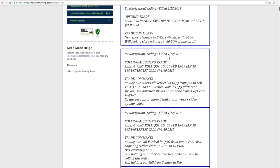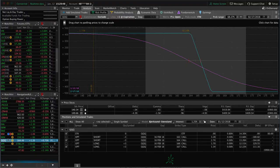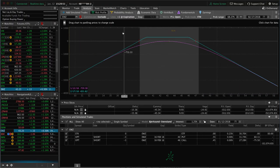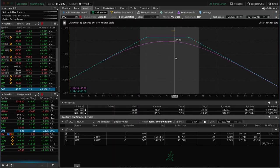The next trade was an opening trade in EWZ — IV percentile popped up to 56, so we wanted to sell some premium. With EWZ being a lower-price symbol — only about $43 at this time — you're not collecting quite enough credit to do a defined risk trade, so we sold a strangle. Price is still very centered, not much to do there, so we'll continue to monitor and manage EWZ.